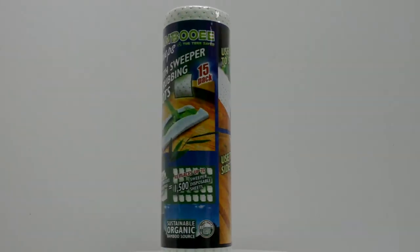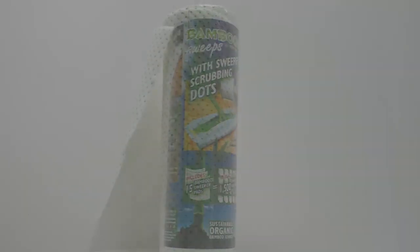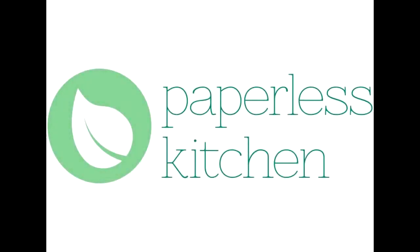Included in this contest is 5 rolls of bamboo sweeps. These sweeps replace the disposable bottoms on Swiffer cleaners. Enter online at thepaperlesskitchen.com.